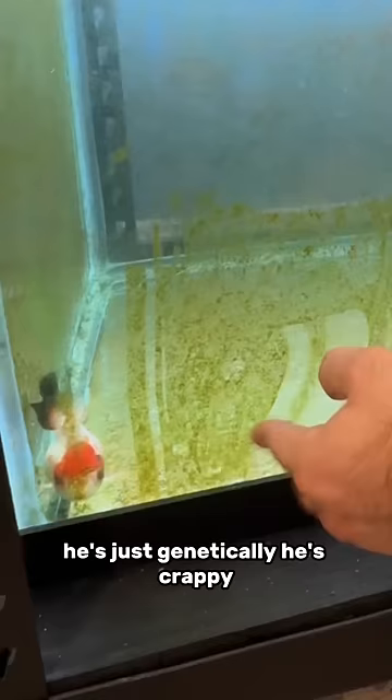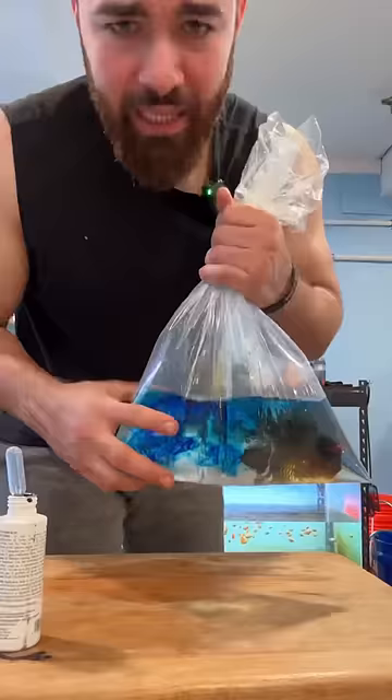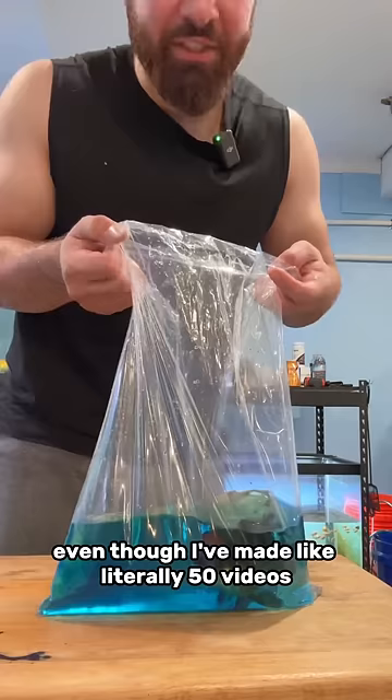This guy right here though, ain't he a beauty? Everybody always asks what's that blue stuff that you put in there — why is the water blue? Even though I've made like literally 50 videos, still every time somebody asks what's the blue. So it's methylene blue — it's in the name.